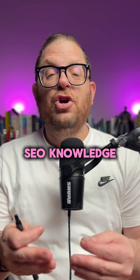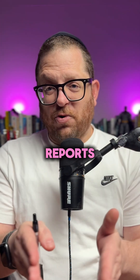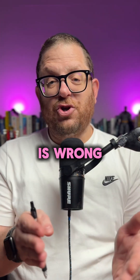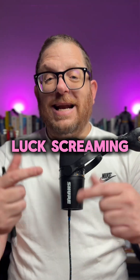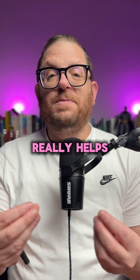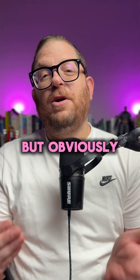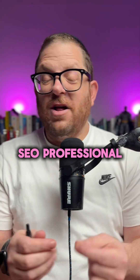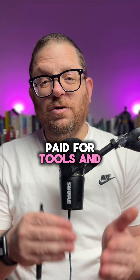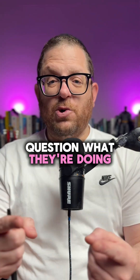You have to have SEO knowledge to really understand these reports and to see what is right and what is wrong. And you obviously have to have done keyword research before. But using a tool like Screaming Frog really helps me and my agency quite a bit. There is a free version available, but we use the paid version because we use it at scale. If you're using an SEO professional and they don't use paid tools and softwares, you really have to question what they're doing.